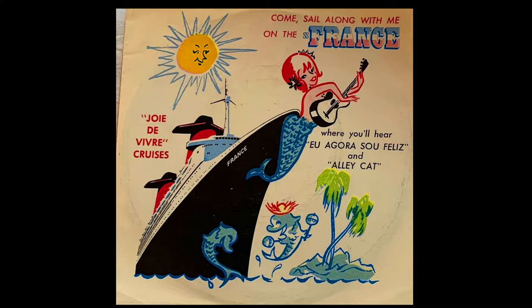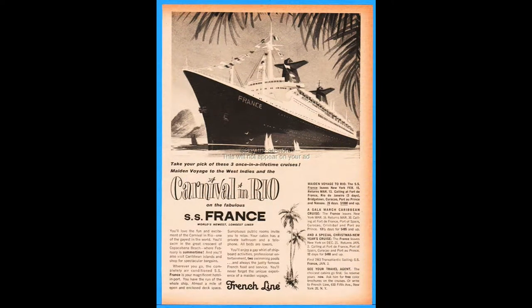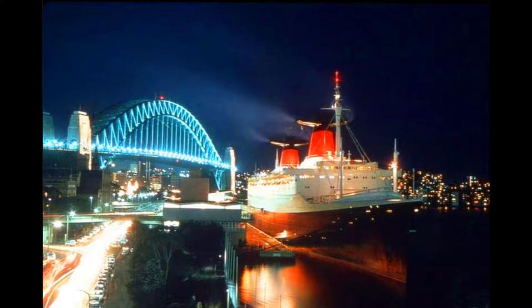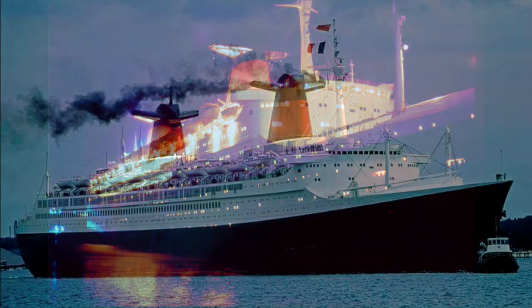She would cost approximately $80 million to complete. The SS France would be 1,030 feet 8 inches long with a beam of 110 feet 7 inches. From her keel to her mast, she would be 222 feet high. Her draft would be 34 feet 5 inches. The SS France had 12 decks and would displace 52,646 gross tons. She had 160,000 horsepower generated by geared CEM Parsons turbine engines. Her top speed would be approximately 30 knots, with capacity for up to 617 first-class passengers, up to 1,637 tourist-class passengers, and up to 1,253 crew.